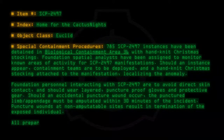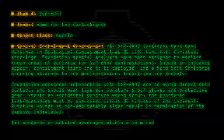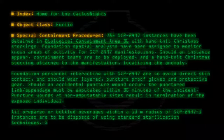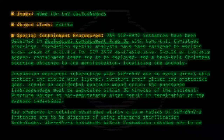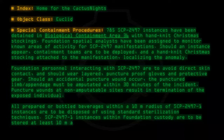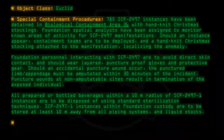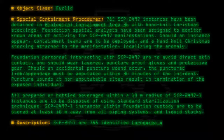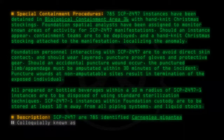All prepared or bottled beverages within a 10-meter radius of SCP-2497-1 instances are to be disposed of using standard sterilization techniques. SCP-2497-1 instances are to be stored at least 10 meters away from all piping systems and liquid stocks. Description: SCP-2497 instances are identified as Carnegiea gigantea, colloquially known as the saguaro cactus.